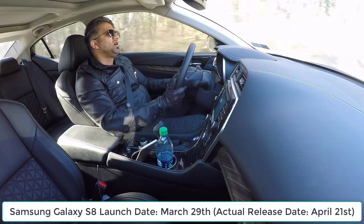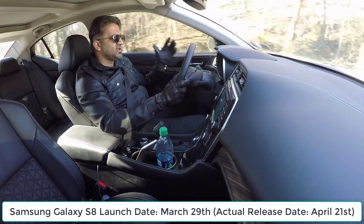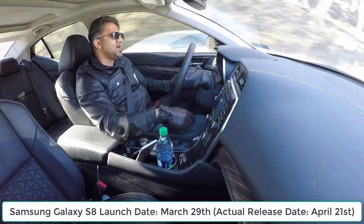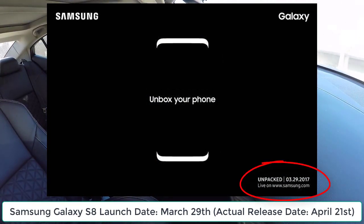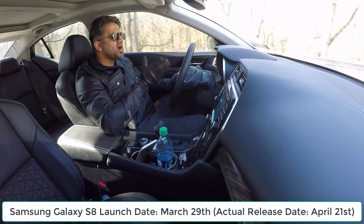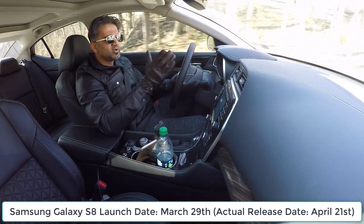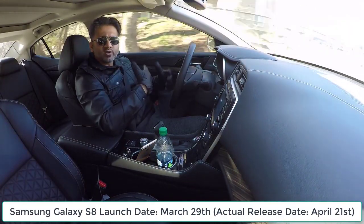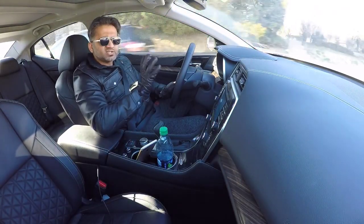On February 26th, Samsung had a press conference at MWC — Mobile World Congress — and they gave us a teaser of the Samsung S8. They did not show anything, but they said that everything is going to be revealed on March 29th at a special event in New York. So that's the launch date — March 29th. If you want to buy the phone, the release date is going to be sometime in April, mid-April. We're hearing that it's going to be April 21st. Those were some of the important dates in case you are really interested in this phone.